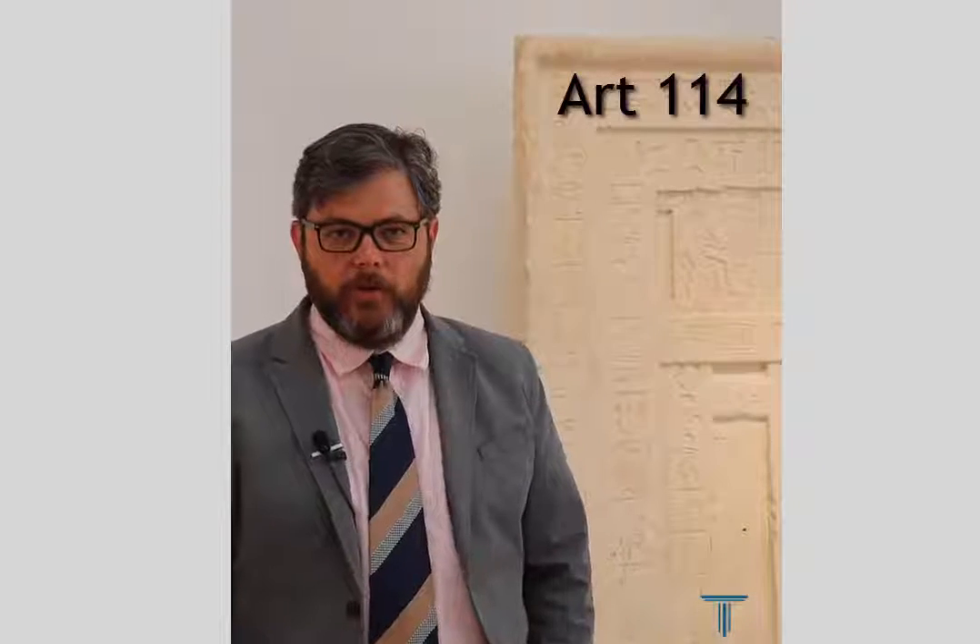Hello and welcome to Art 114. My name is Dr. Robert Mayhew and I'll be your instructor this term at Wake Tech.